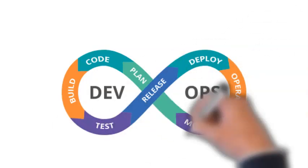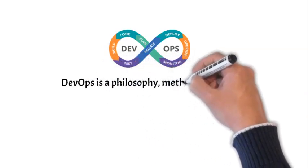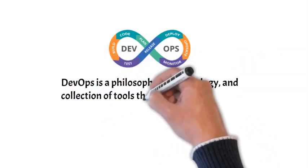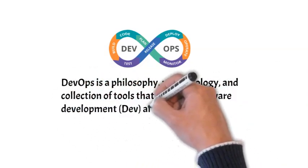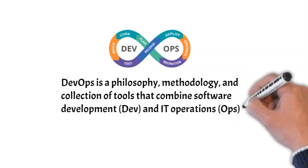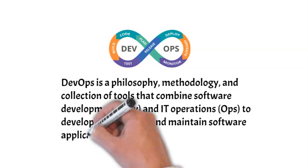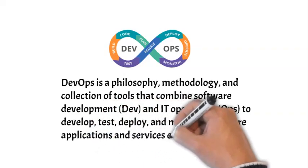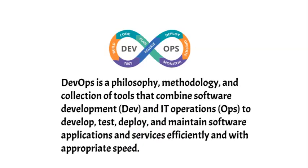We needed a framework that could improve outcomes and speed development from code to deployment. DevOps made all the difference. DevOps is a philosophy, methodology, and collection of tools that combine software development — dev — and IT operations — ops — to develop, test, deploy, and maintain software applications and services efficiently and with appropriate speed. It is a framework that covers the full range of development from writing code to deploying an application.